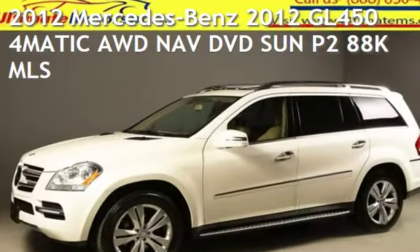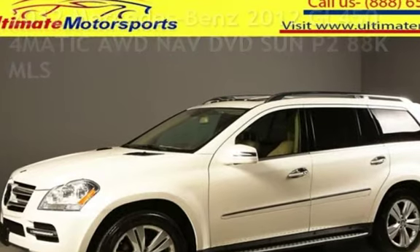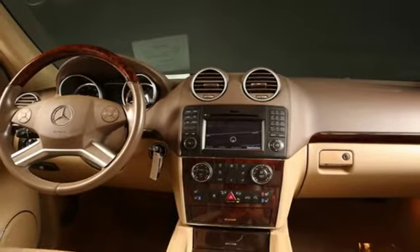Presenting a pre-owned 2012 Mercedes-Benz. This four-door SUV has an eight-cylinder, 4.6-liter V8 engine, with all-wheel drive, and an automatic transmission.